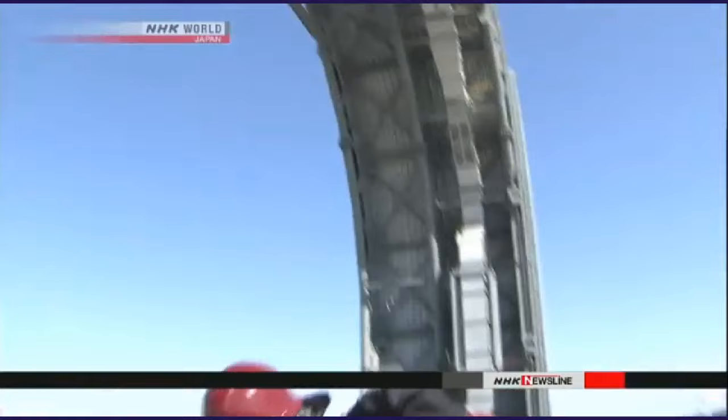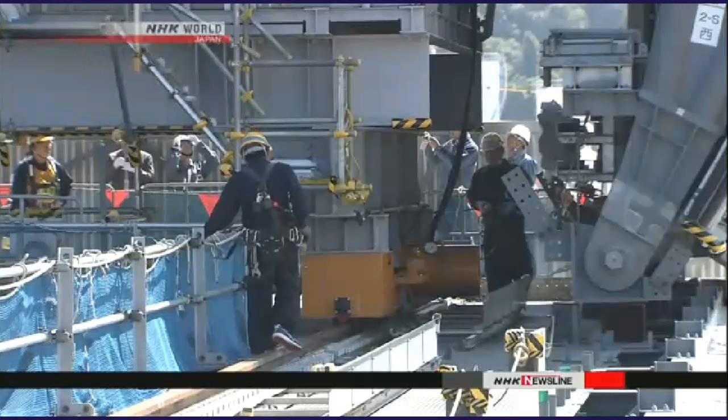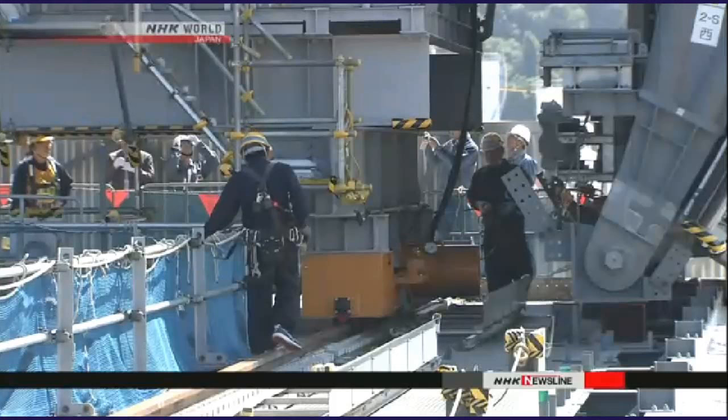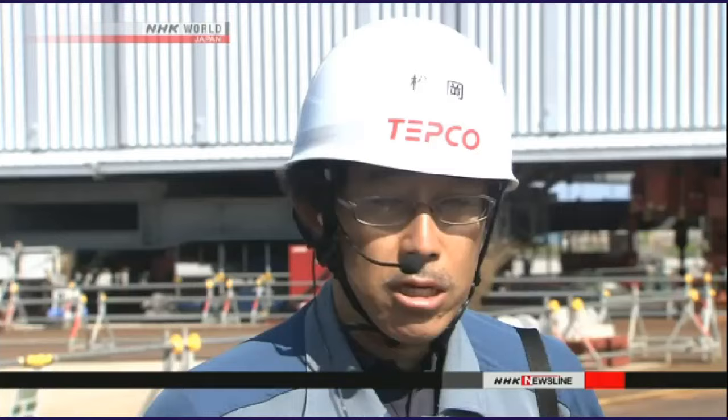Workers are rehearsing the assembly process. They plan to connect the eight parts on top of the reactor building. The building was damaged in 2011 by a hydrogen explosion, and radiation levels are dangerously high around the storage pool.